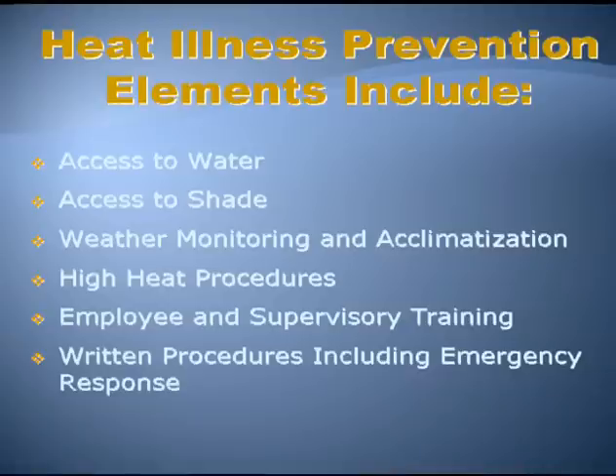Heat illness prevention elements — these are the regulatory elements — include: access to water, access to shade, weather monitoring and acclimatization, high heat procedures, employee and supervisory training, and written procedures including emergency response. Of all of these elements, what's the number one cited standard by Cal OSHA over the last few years? Access to water.